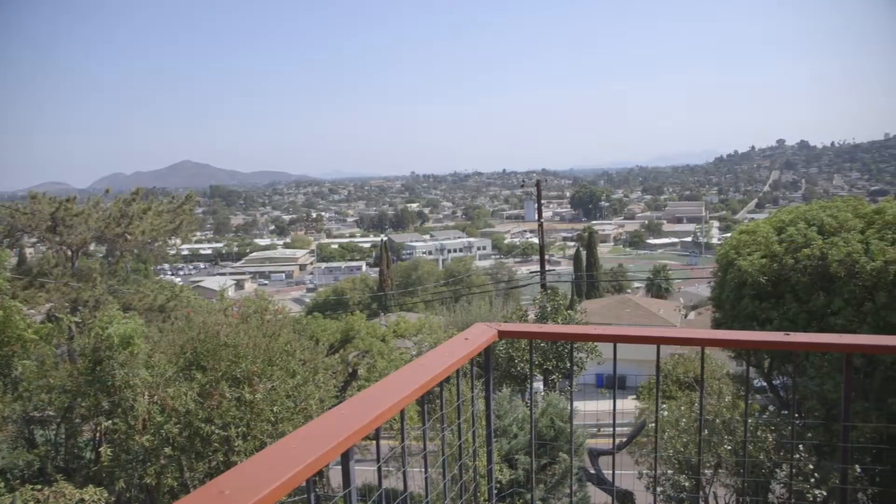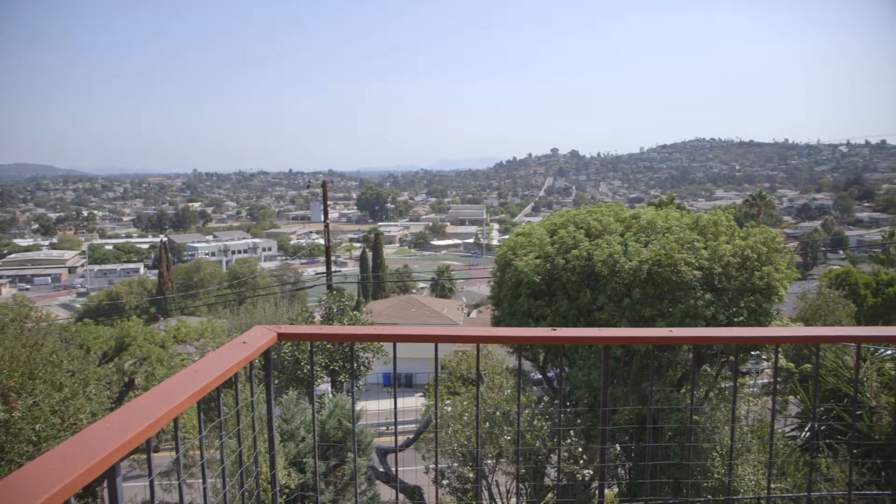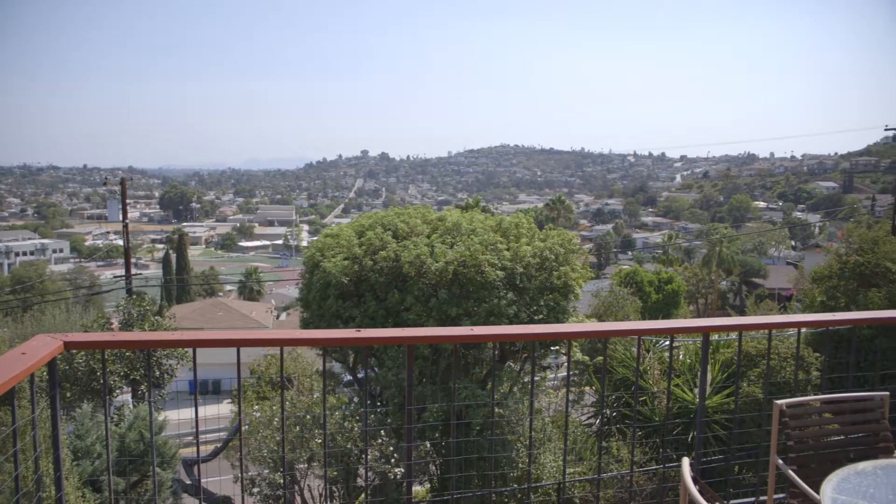Right off the living room, you can step onto the spacious balcony and enjoy the fresh air and amazing panoramic views. This is a perfect spot to sit and enjoy a cup of coffee.